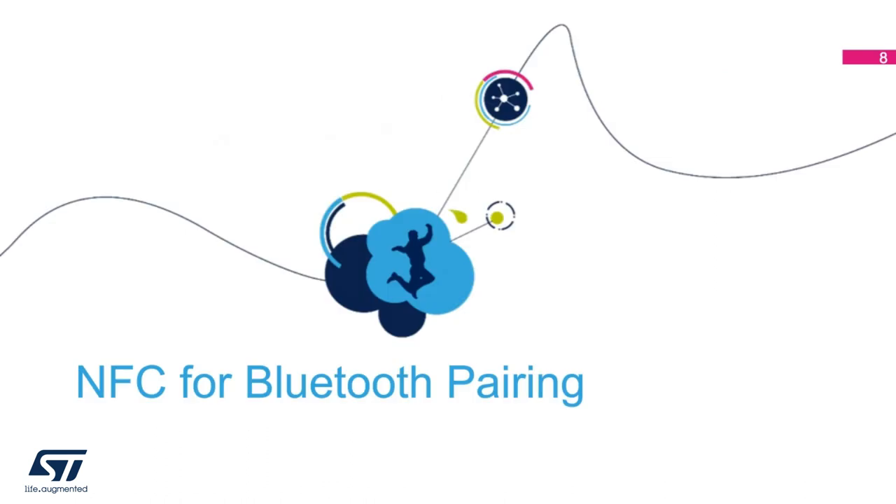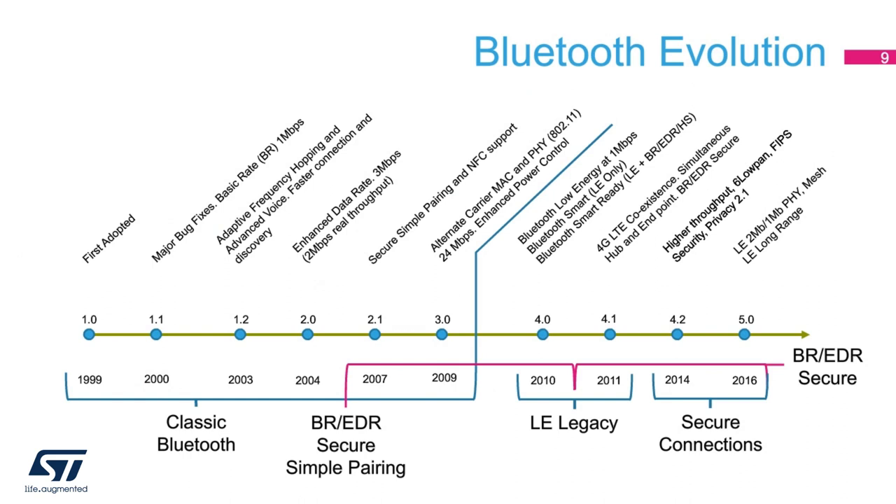NFC for Bluetooth pairing shows the evolution of the Bluetooth specification since its inception in 1999. Prior to version 4.0, Bluetooth had only a single radio — the basic rate-enhanced data rate radio — with a single security scheme. Version 4.0 introduced low-energy radio; LE only is known as Bluetooth Smart. For radios supporting both BR-EDR and LE, known as Bluetooth Smart Ready, the pairing process was quite complicated since your application had to support two very different pairing schemes. This continued until Bluetooth 4.2, when both the BR-EDR and LE radios harmonized their pairing security schemes and their authentication and encryption methods became functionally identical. This combination is known as secure connections.